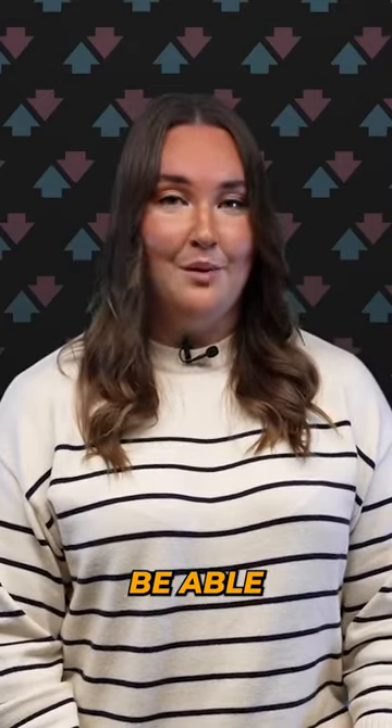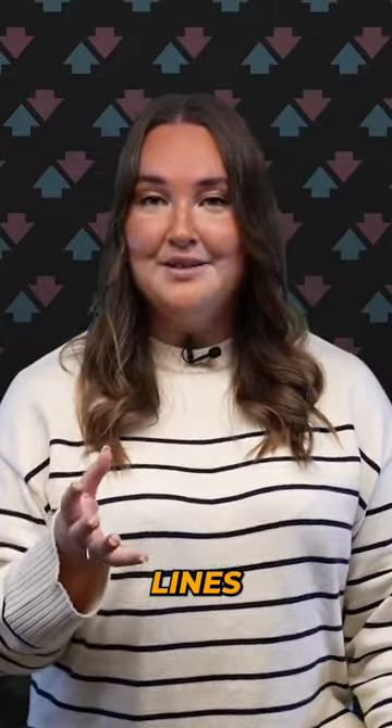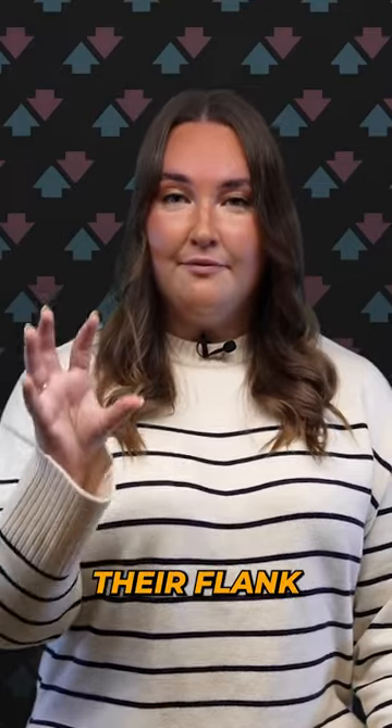A horse has to be fit to be able to win. The more definition over a horse, the better. Simply look for lines over their hind — that's muscle definition. The more lines, the better. A nice tucked up tummy, particularly around their flank. You want to see it as tucked up as possible.